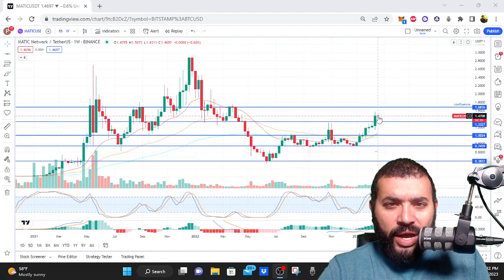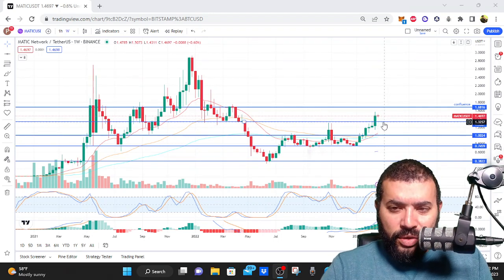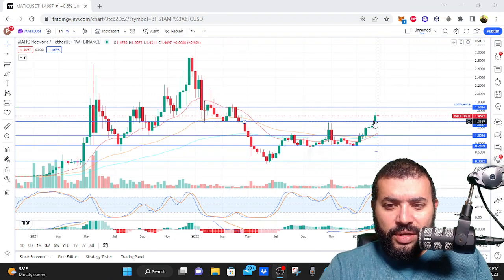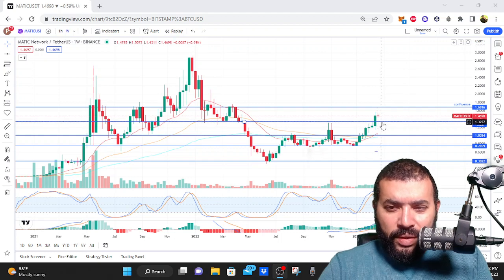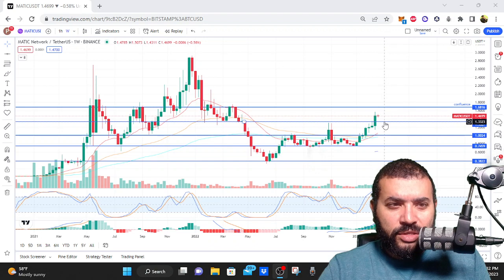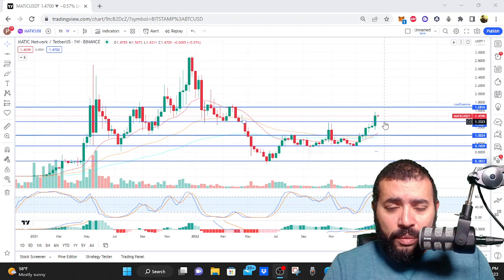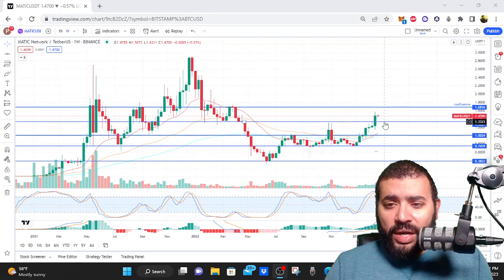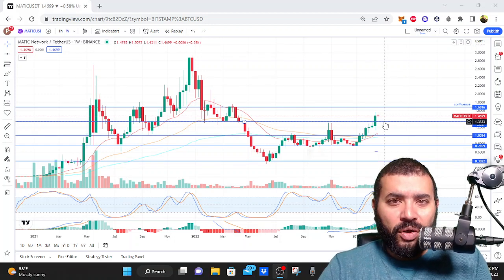As far as new entries are concerned, considering how easily Polygon broke through this fourth level, I'm going to set a bid at about $1.33, hoping to enter a long if it gets anywhere near there. It's going to bounce really hard off that level. I'm already in a long and I'm not planning on exiting it.